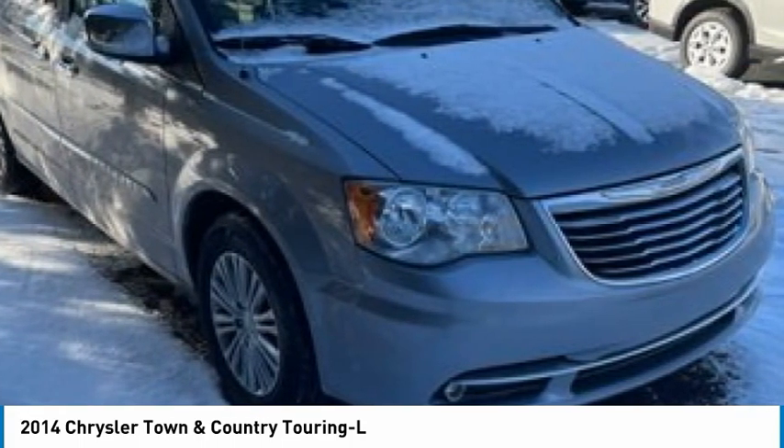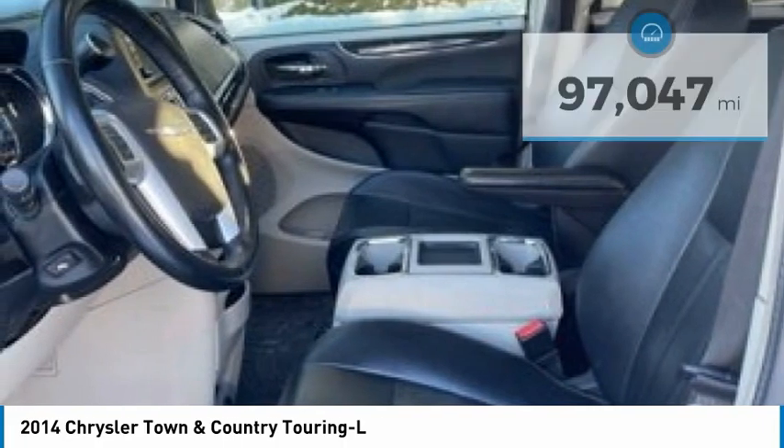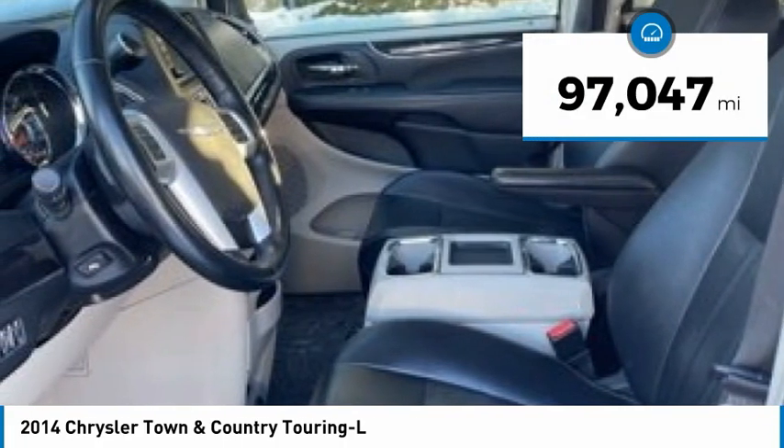Seat 7 comfortably and choose from stow-and-go seating or the innovative swivel-and-go seating. This vehicle has less than 100,000 miles.